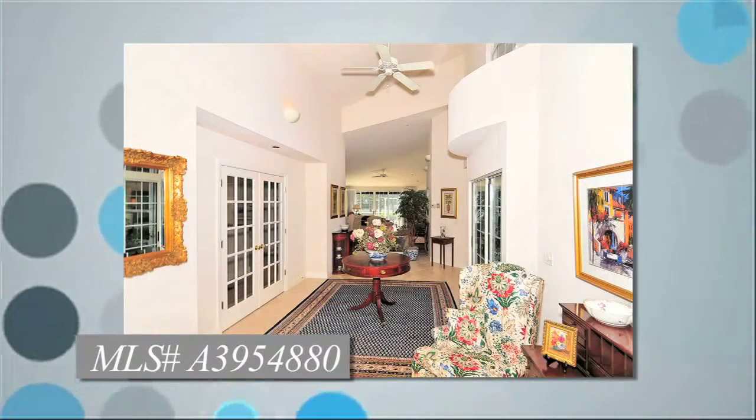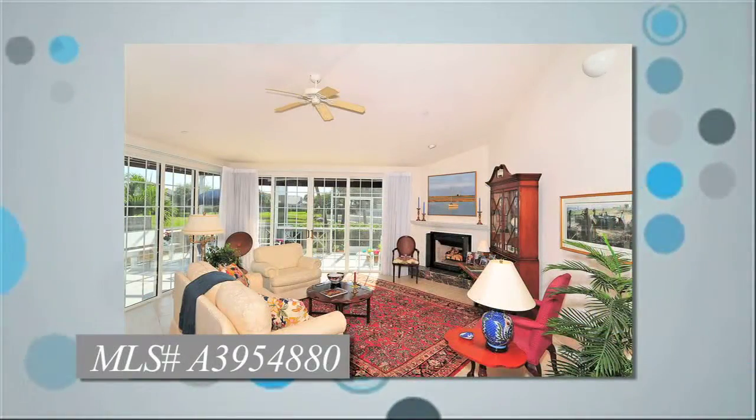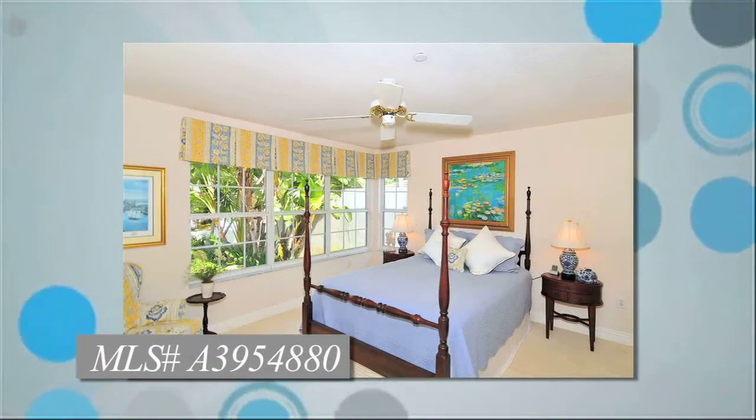The interior features three bedrooms and three full baths with vaulted ceilings, interior atrium space, open living and dining room floor plan, gas-burning fireplace, a beautiful master suite with large walk-in closet, and large master bath.